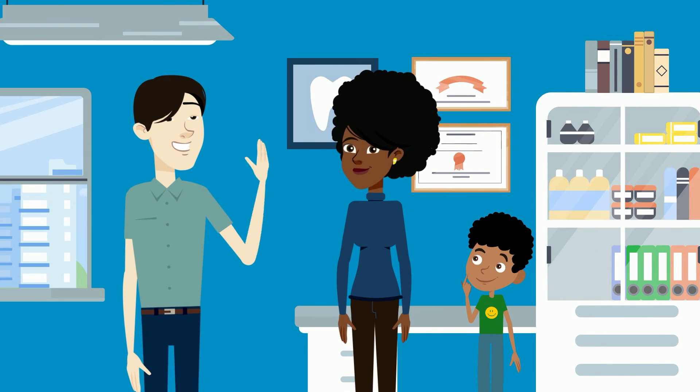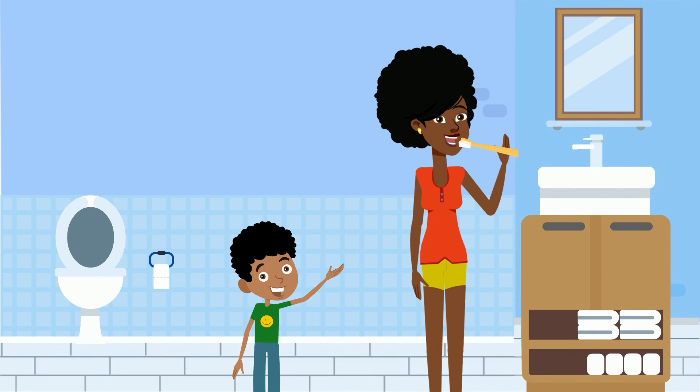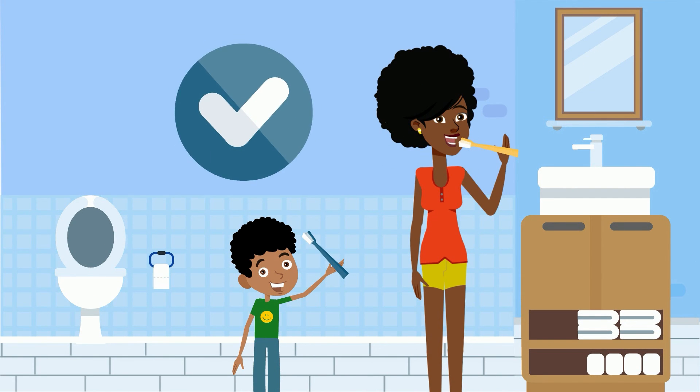If you have children, start today by talking with them about good dental habits. And remember, kids will often imitate what they see, so set a good example by practicing your own oral hygiene in front of your children whenever possible.